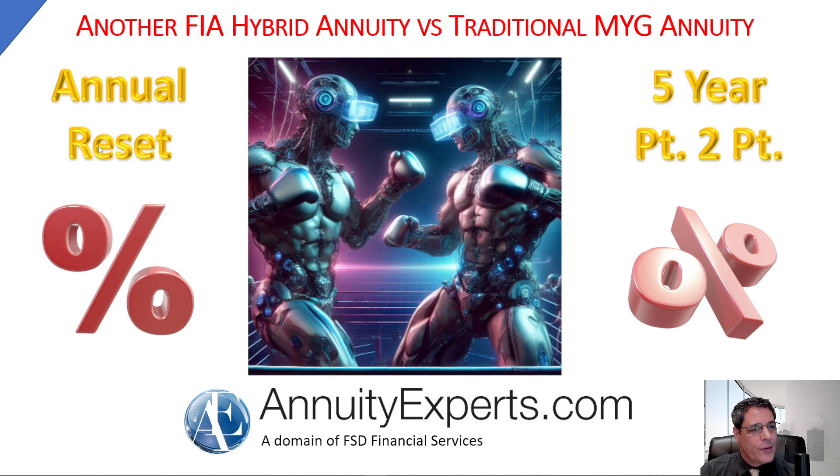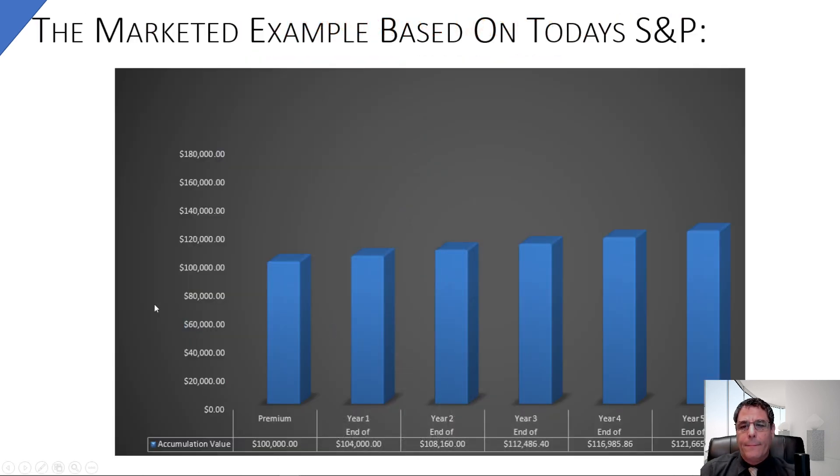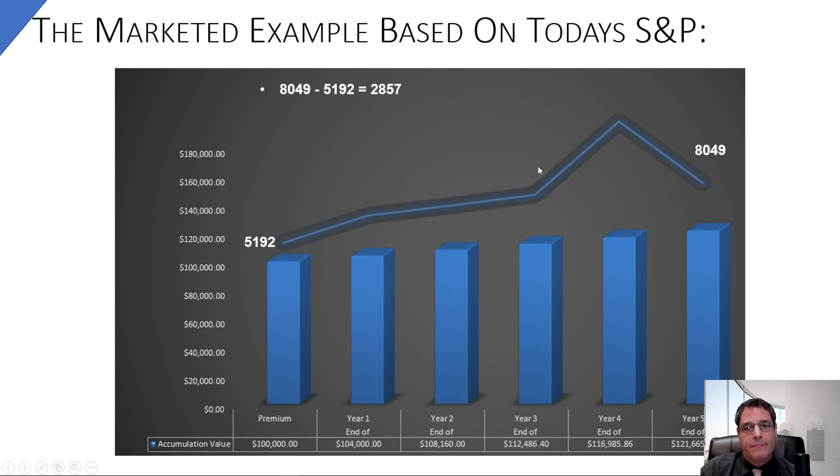It's basically an annual reset versus a five-year point-to-point — we'll get into that. So I've wedded the marketed example based on today's S&P. The one going around is based on some ancient S&P numbers, so let's make it more realistic. Today when I started this, the S&P was at 5,192, and in the example that would grow to 8,049.